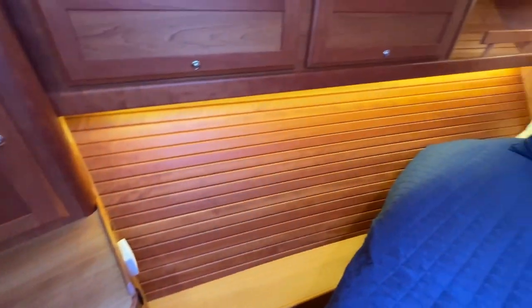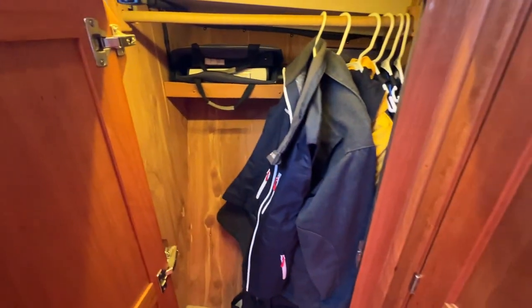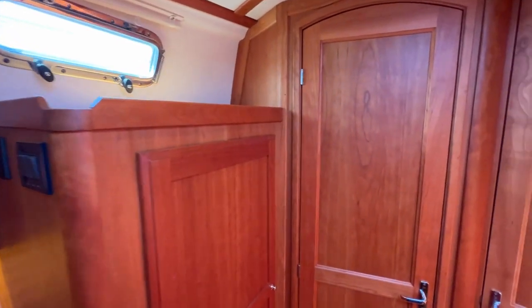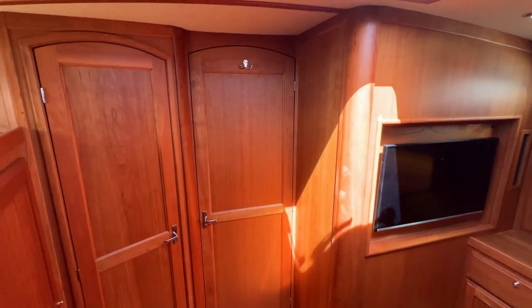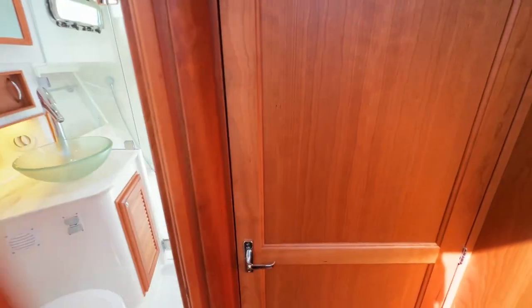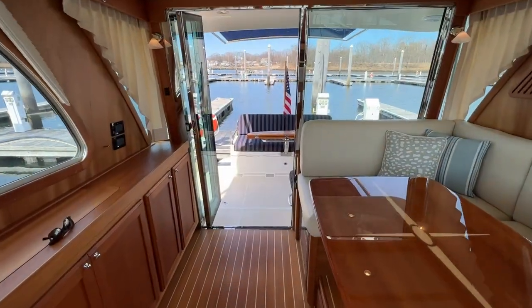Closing this privacy door — big center island, queen berth, lots of storage in here. All this cherry on the interior really gives a rich, warm feel. Cedar-lined hanging locker. The boat's in excellent condition with air conditioning control there. The TV is right there and the privacy door to the head — just a really cool layout. It's awesome that you can open all this up and still have privacy.